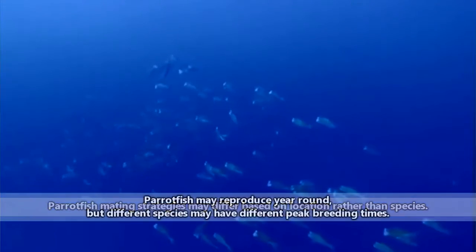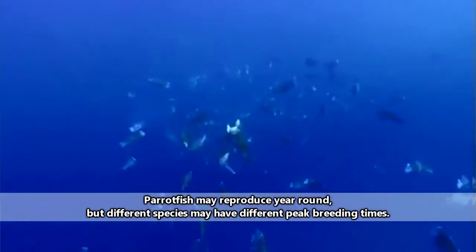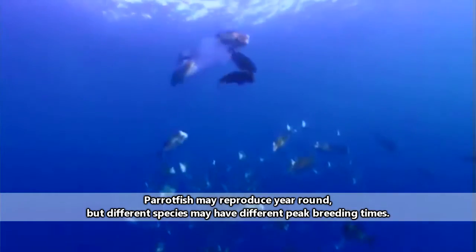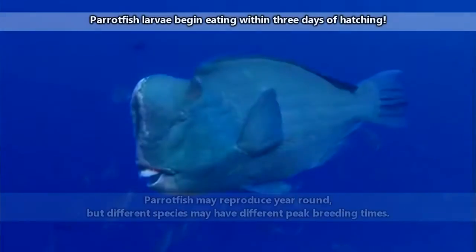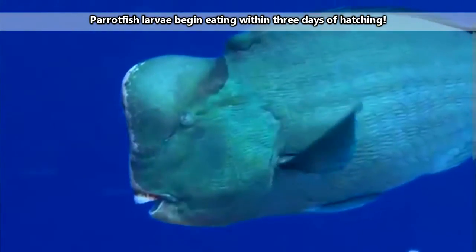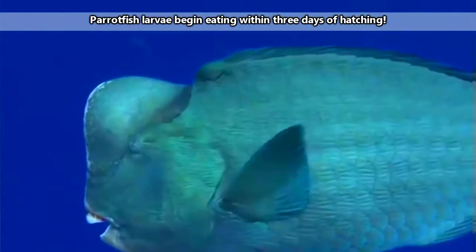Conversely, in the parrotfish that don't do this, reproduction happens simply by many individuals releasing sperm and eggs at the top of the water column, which will be dispersed by tidal currents. It only takes 25 hours for the fertilized eggs to hatch, and the young take about two to four years to fully mature.